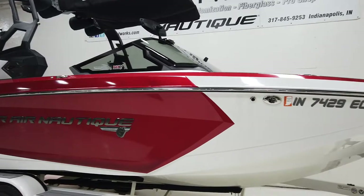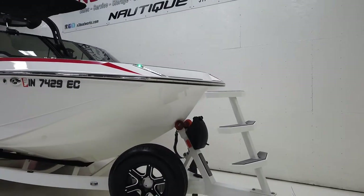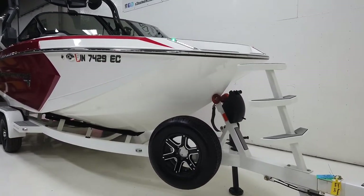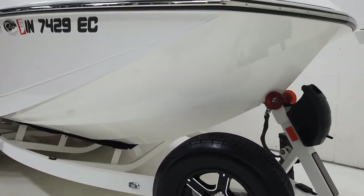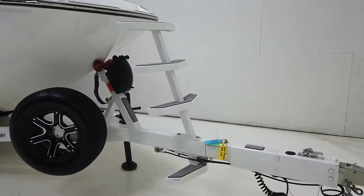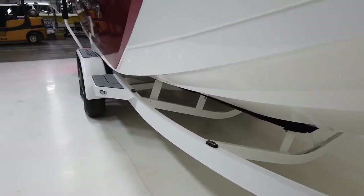Custom ordered, it sits on a 2019 Boat Mate trailer — they call it an XL trailer — but it has the heavy duty axles with 15-inch wheels and 225/75/15s with disc brakes.